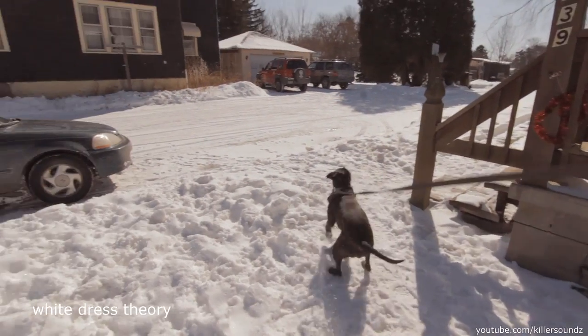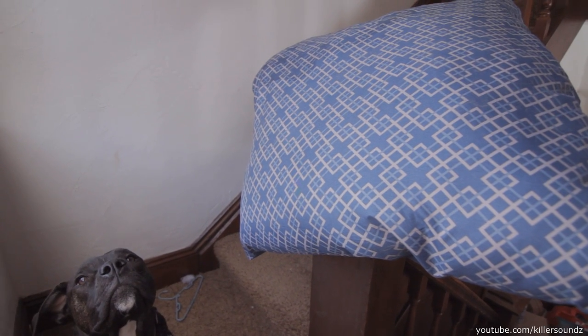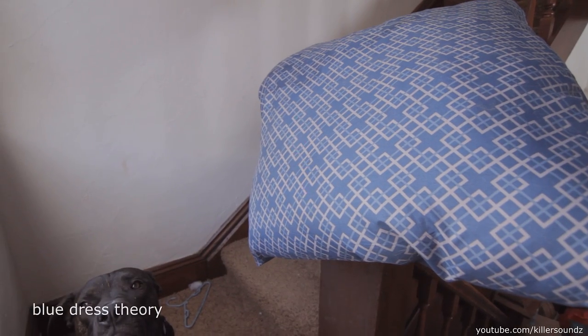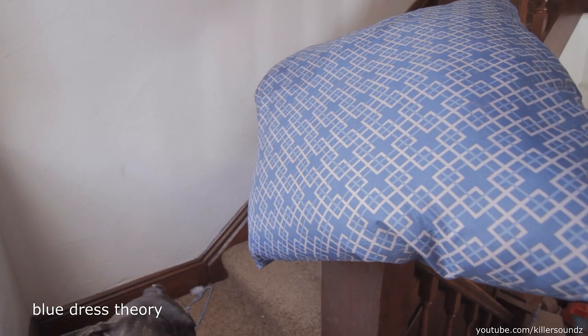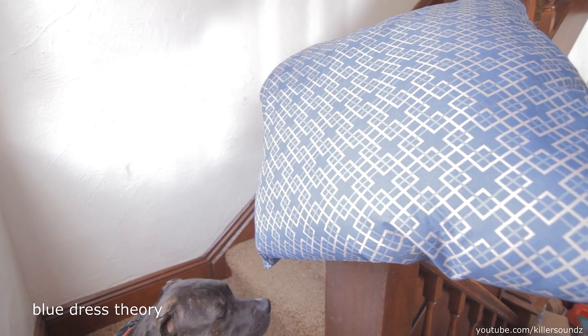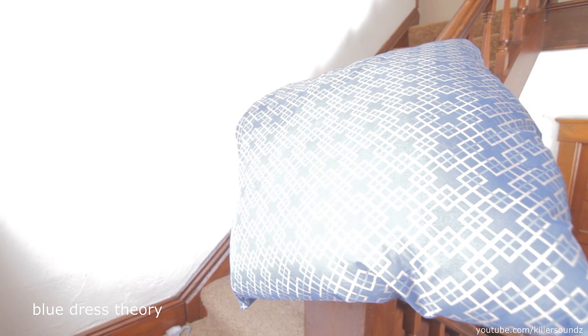We have this blue doggy bed here and I'm going to use this to help explain my second theory, which is overexposure. The automatic camera settings on the camera that took that photo could have overexposed it. You can see the blue doggy bed starts to no longer look blue as I overexpose it.